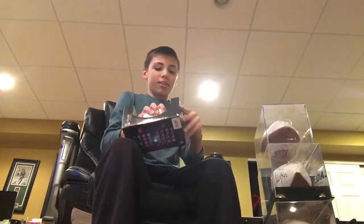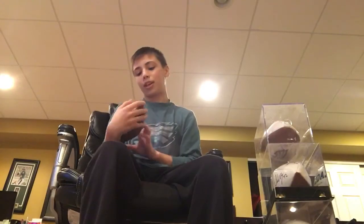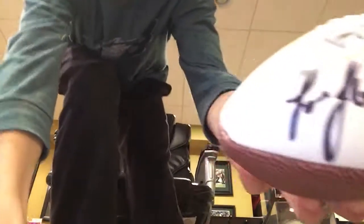The first one I have is a mini autographed football. Some of these players, I don't know their autographs because they're kind of sloppy and I don't really know.